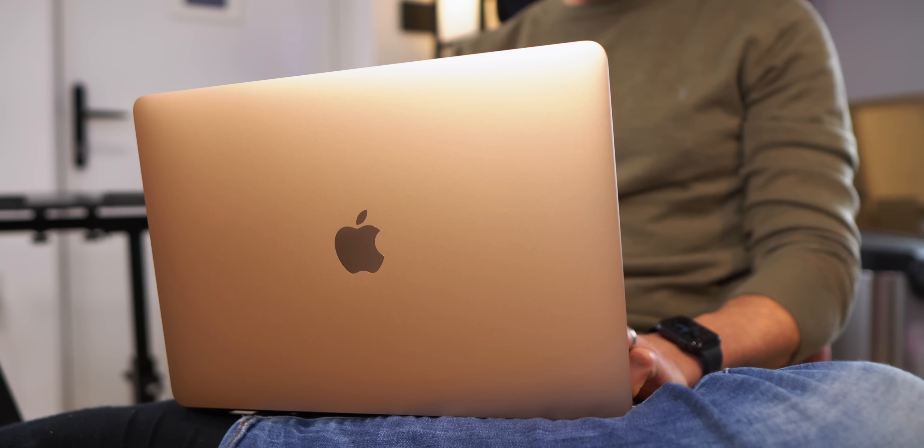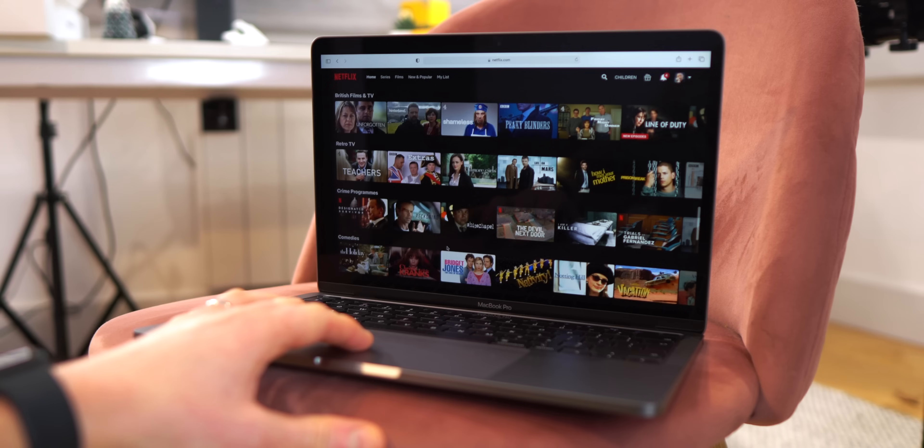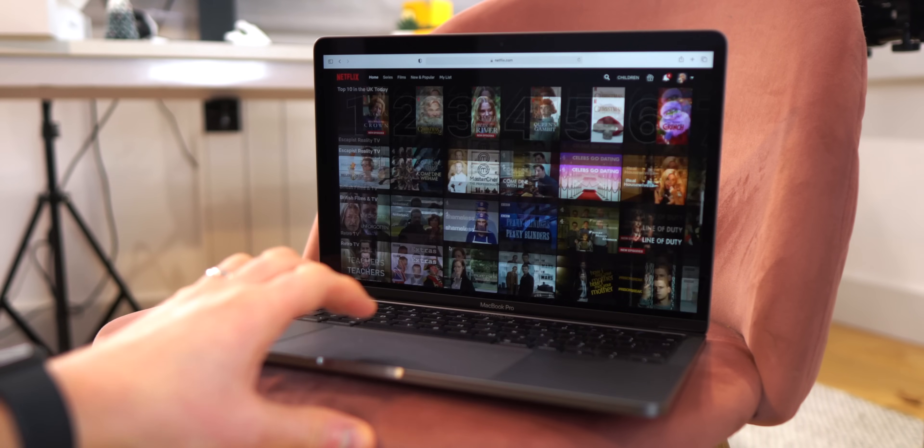For everyday tasks the M1 MacBooks last nearly twice as long in most cases, which is absolutely crazy. Apple claim 20 and 18 hours respectively for the 13 Pro and the Air for video watching and web browsing and fairly minimal tasks. While I haven't quite got that much, it's certainly up there and certainly better than the problems I've had with the Intel versions over the last couple of years. Obviously doing something more strenuous like photo and video editing won't get anywhere near that, but still pretty impressive.